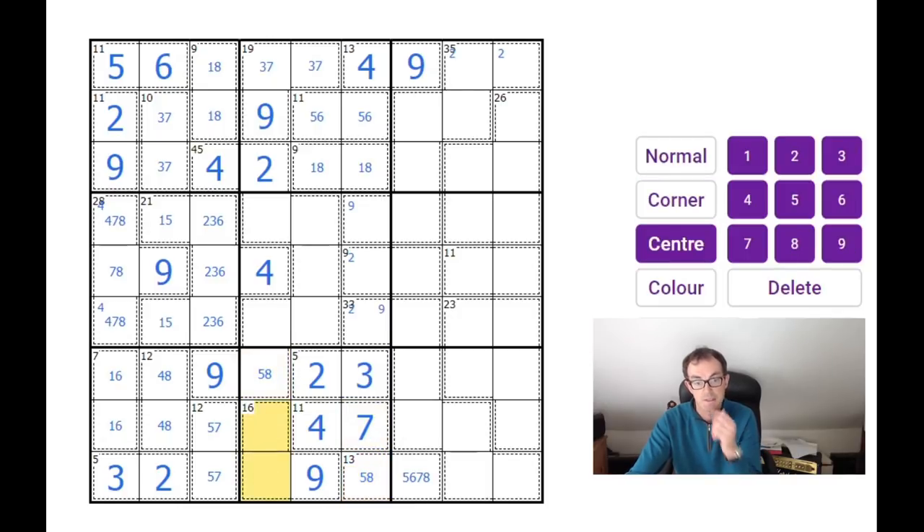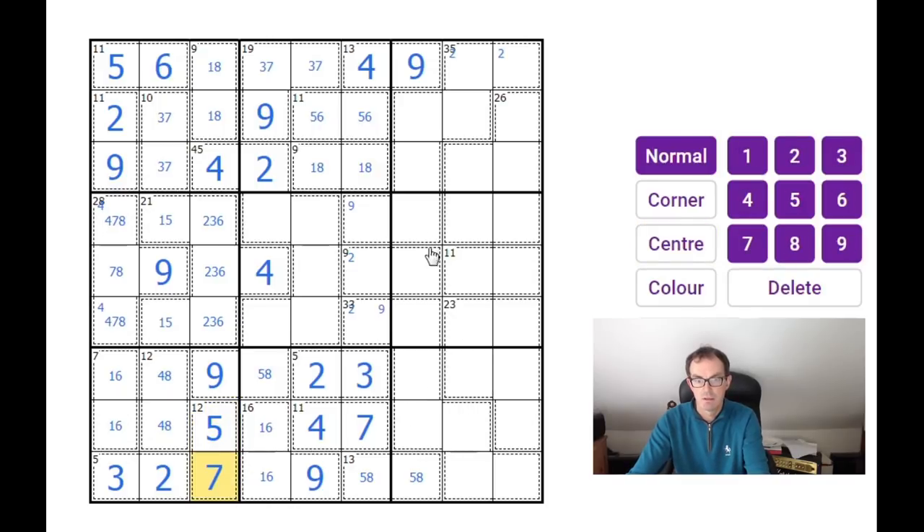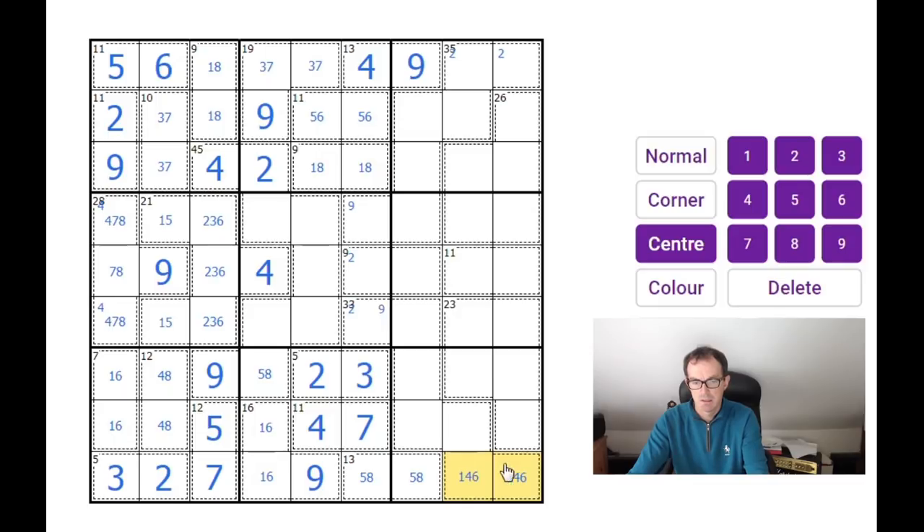This can't be six or seven anymore, so this is five and eight — therefore it's a five here and a seven here. With five and eight accounted for, this is one, four, six here, and we know there's definitely a four in there. There must also be an eight, so the missing digits from these cells are either three and nine, or five and seven.